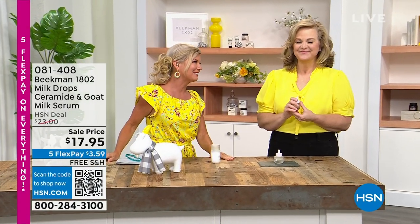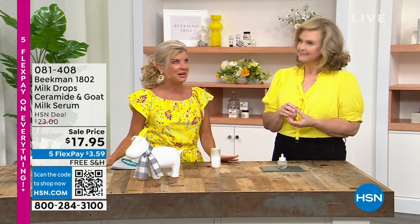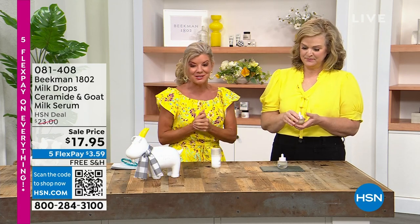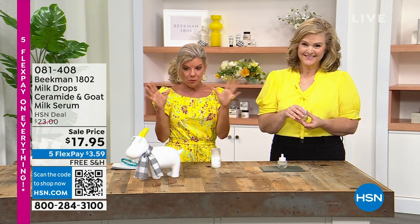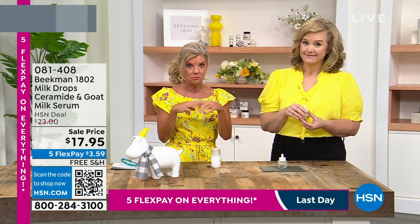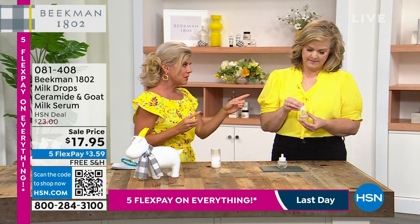I'm Lynn Murphy. Alison Wagner is here representing Beekman 1802. What a big weekend it's been. I hope you had a chance to see some of the shows on the farm yesterday with Valerie, which was so great. One of the number one starts at beauty stores worldwide is Beekman. I love this story — number one skincare. Think about that, up against how many other brands. 600 brands. Number one.